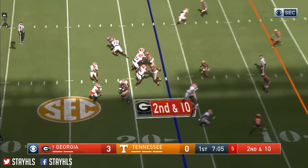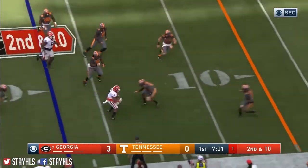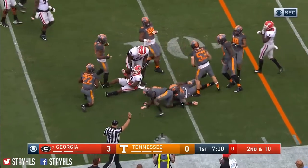To the backfield with Fromm. They fake the toss to him and then throw it out to him. Made the first man miss and he's down around the 11.